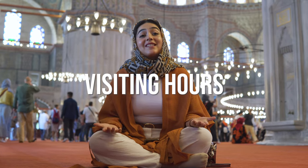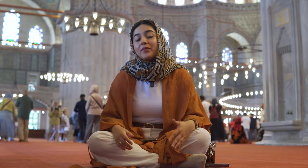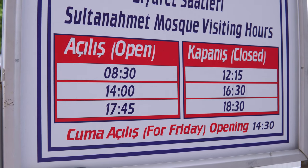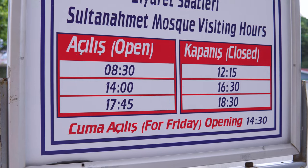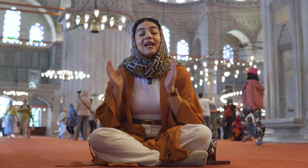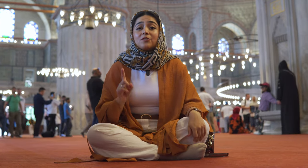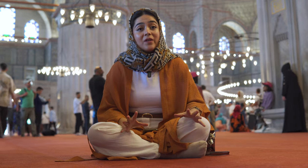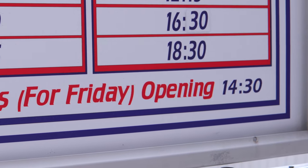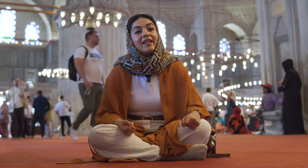As for visiting times, the main thing to keep in mind is the prayer times. There are five prayers during the day and the schedule changes daily, so I highly suggest you check Google for the prayer times on the day you plan to visit, as mosques are generally closed to visitors during those times. Also keep in mind that on Fridays the mosque opens after 2:30, after the main prayer.